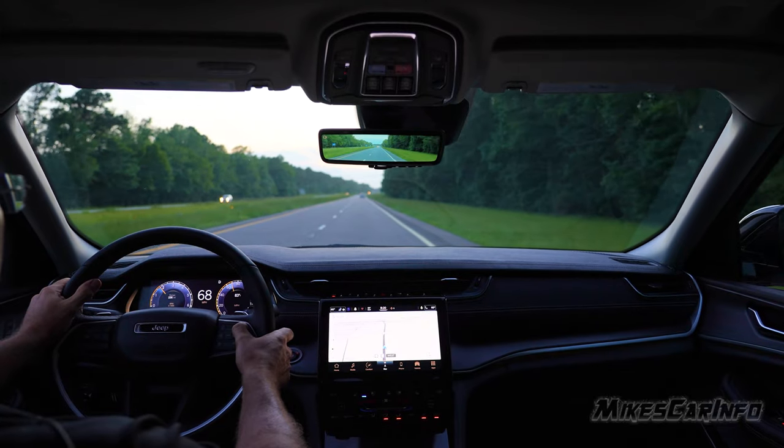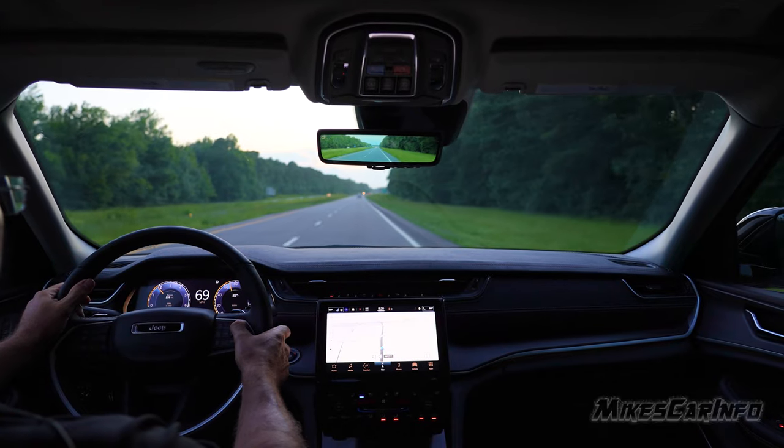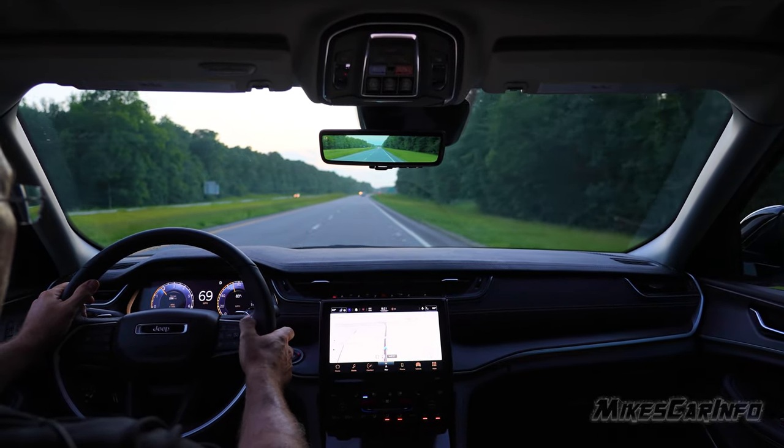I really do like this engine and transmission. This drivetrain is really good, and they use it, like I said, in the Challenger and the Charger and stuff like that. But this is a big vehicle.